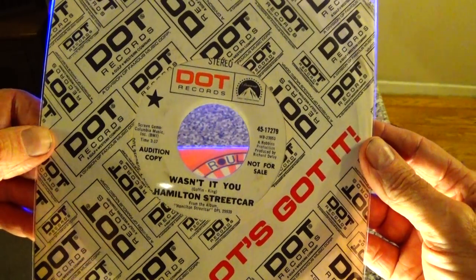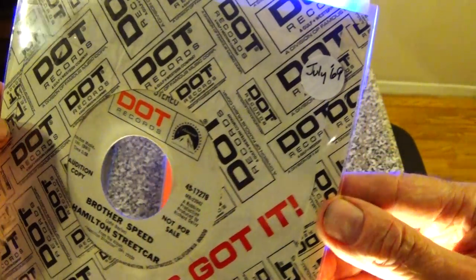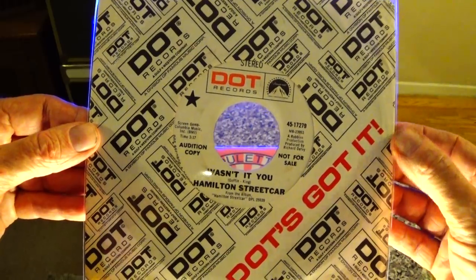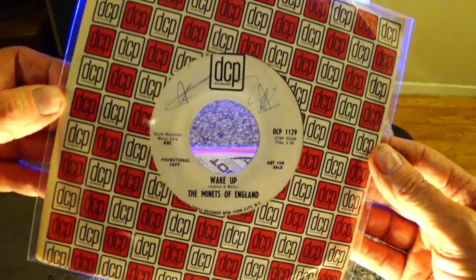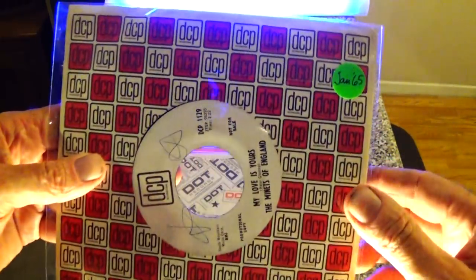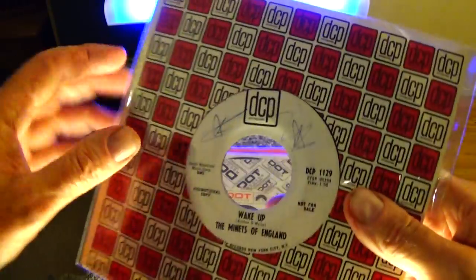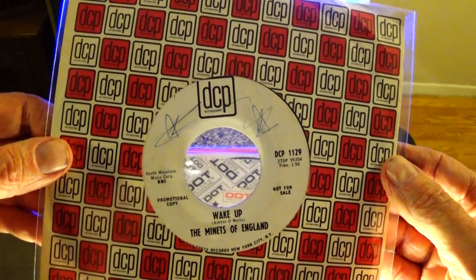Here's the Hamilton Streetcar on Dot. This band had some 45s on Lee Hazelwood's label, but this is a later one from them from July of '69. Here's the Minets of England on DCP — I think this is their only record. It's very much like Dave Clark 5, an upbeat rocker from January of 1965. Pretty obscure label, and I'm sure that company sleeve is even more obscure.